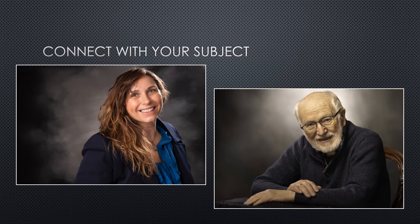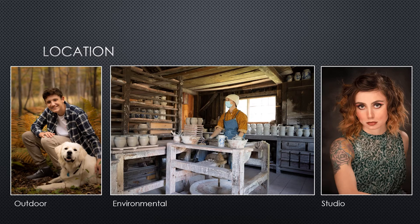Location is an important consideration when shooting portraits. Many people prefer being photographed outdoors because they're more comfortable there rather than in a big studio with all the lights and camera gear. Shooting outdoors also lets your subject interact with their environment, which can help with the ever-present question of just what to do with my hands.